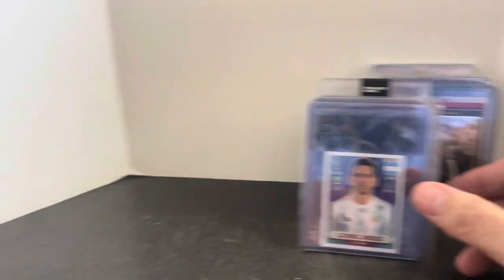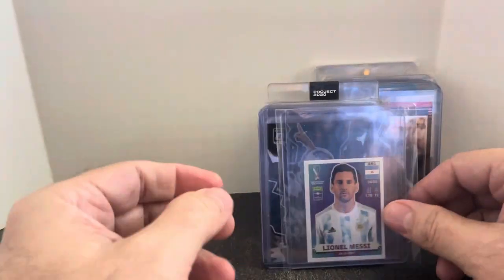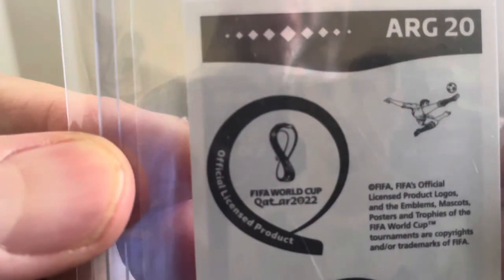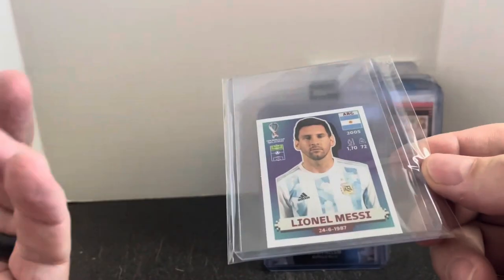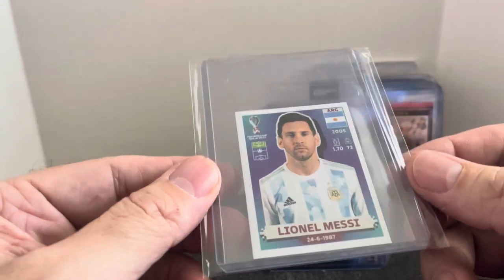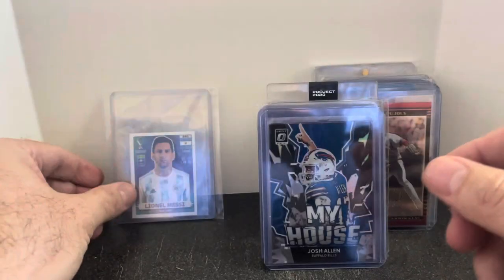I normally do the dime cards, and we've got a bunch of those to go over as well — those are the cheaper ones — but let's start with some of these $3 ones first. First up, we got Lionel Messi. This is one of the stickers from Qatar 2022. I looked on COMC and these are selling for over $10, maybe even $17 or so. So if I can get $10 plus on a $3 card, that's great.